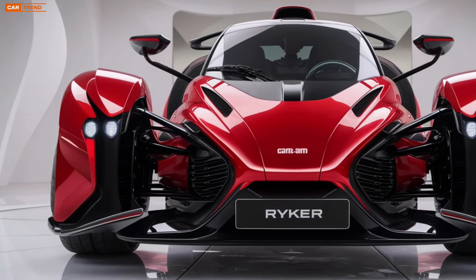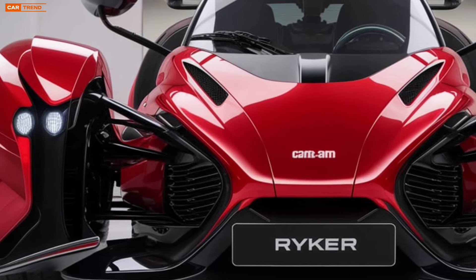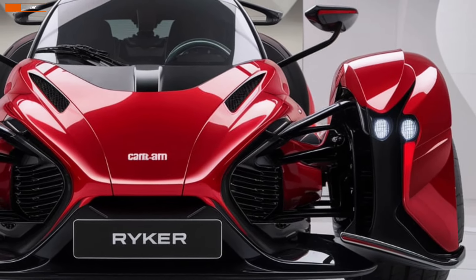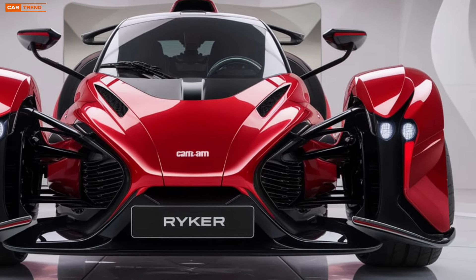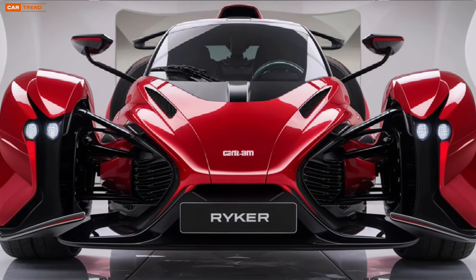The riding experience itself is unlike any other. The Ryker's unique three-wheel design offers the thrill of a motorcycle with the stability of a car. It's accessible to those who may be hesitant to jump on two wheels but still crave the wind in their face. With its easy-to-use twist-and-go throttle and ergonomic seating, the Ryker is comfortable for long rides and provides a feeling of total freedom on the road.